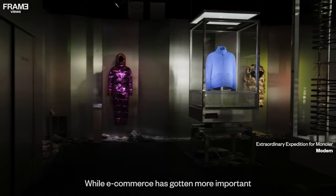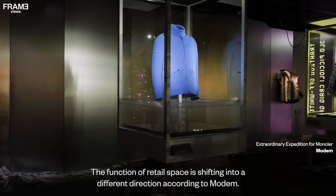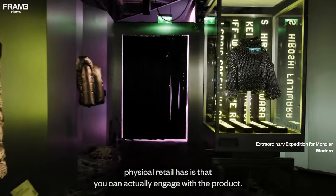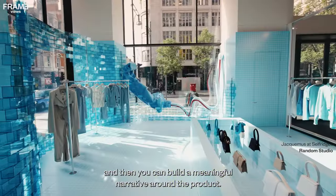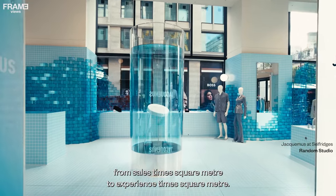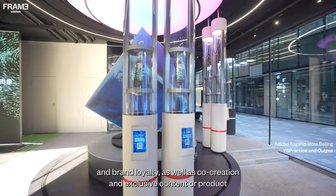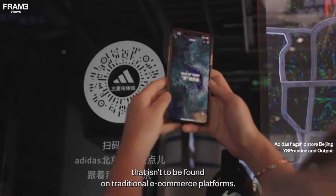While e-commerce has grown more important over the past decades, physical retail is anything but dead. The function of retail space is shifting into a different direction. One of the greatest benefits of physical retail is that you can actually engage with the product — touch the merchandise and build a meaningful narrative around it. Retail has undergone a major shift, especially since the pandemic, from sales per square meter to experience per square meter, with physical retail spaces moving more towards consumer relationship building, brand loyalty, co-creation, and exclusive content not found on traditional e-commerce platforms.